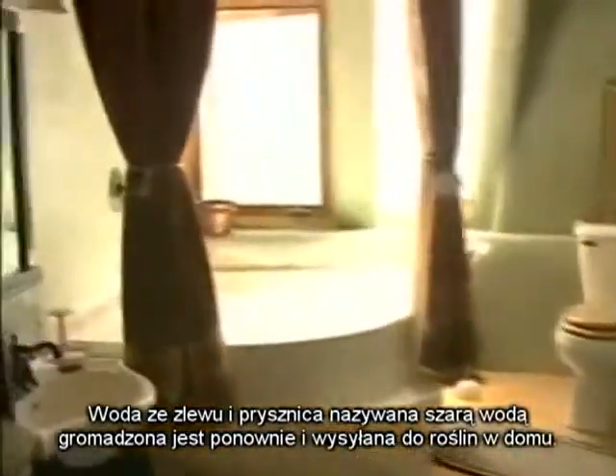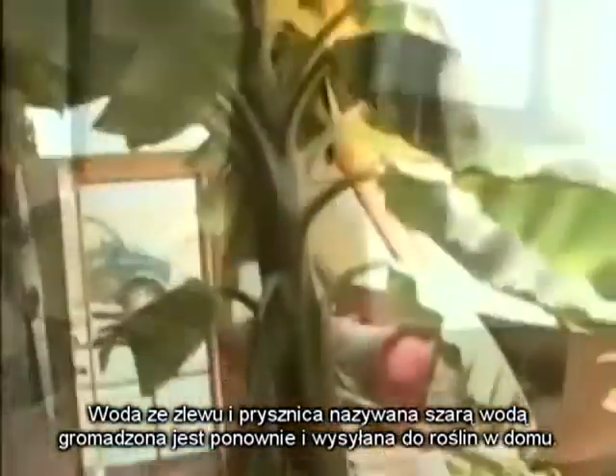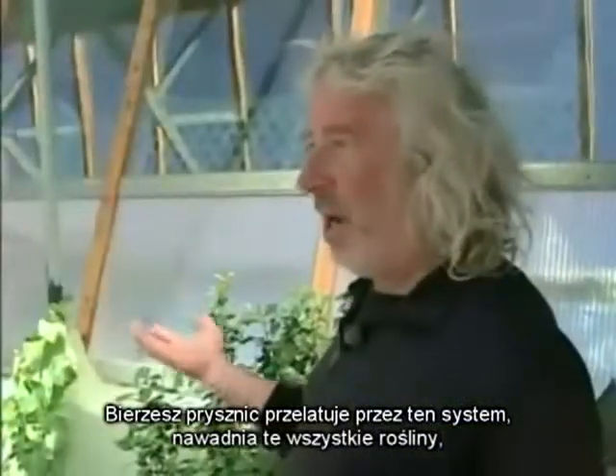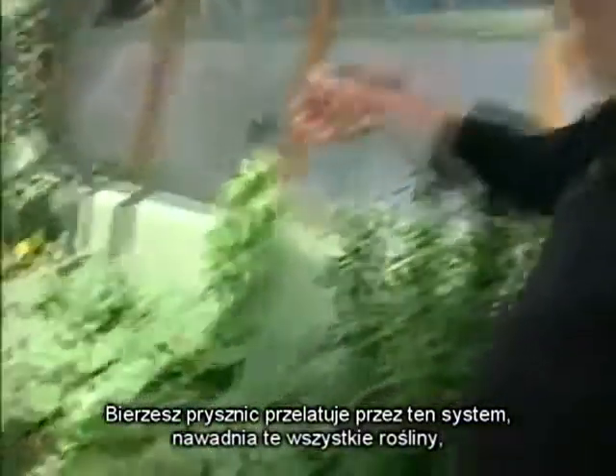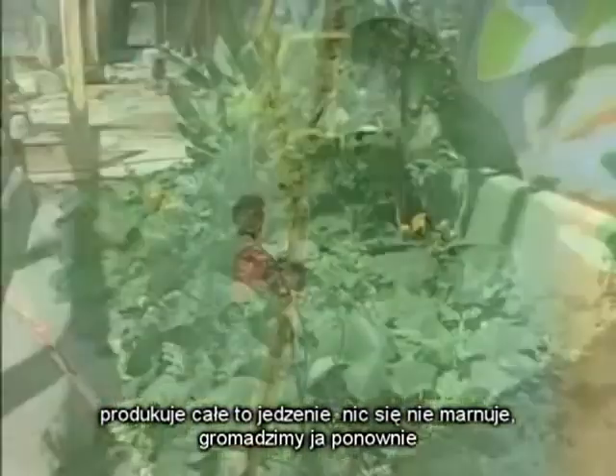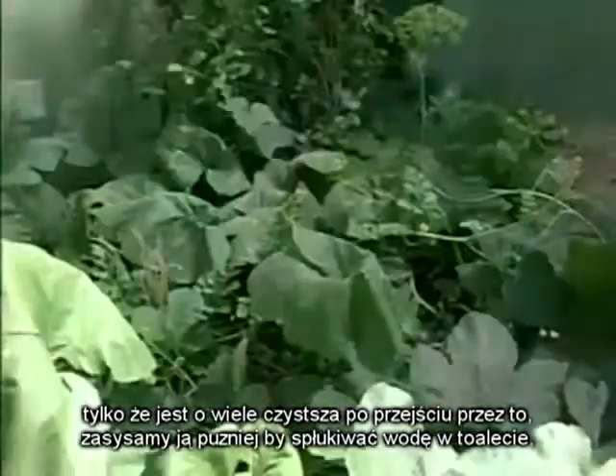Water from the sinks and showers, called gray water, is harvested again and sent to the indoor gardens. You take a shower, it runs through this system, waters all these plants, produces all this food, and is totally contained. We gather it again, and it's much cleaner after going through all of this.